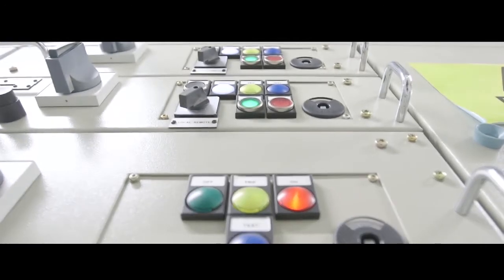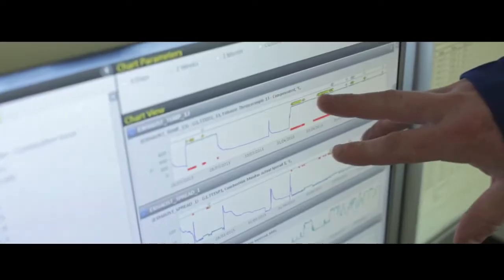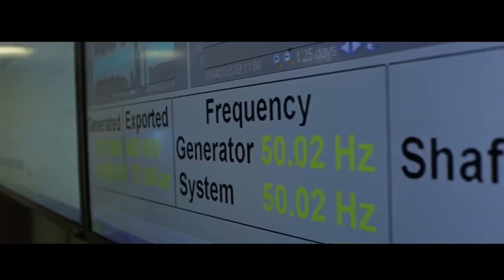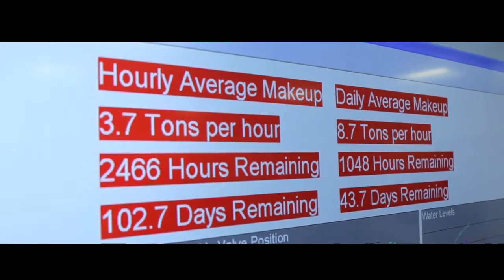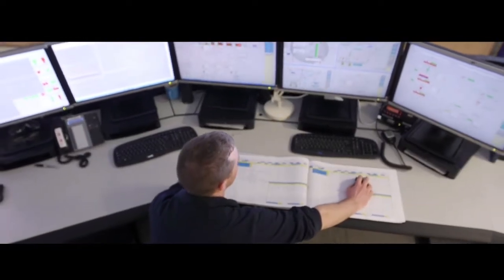GE's reliability excellence software sends data about how each part of the facility is performing. The application identifies early warnings of anomalies or pending issues through round-the-clock monitoring and diagnostics across the entire plant.